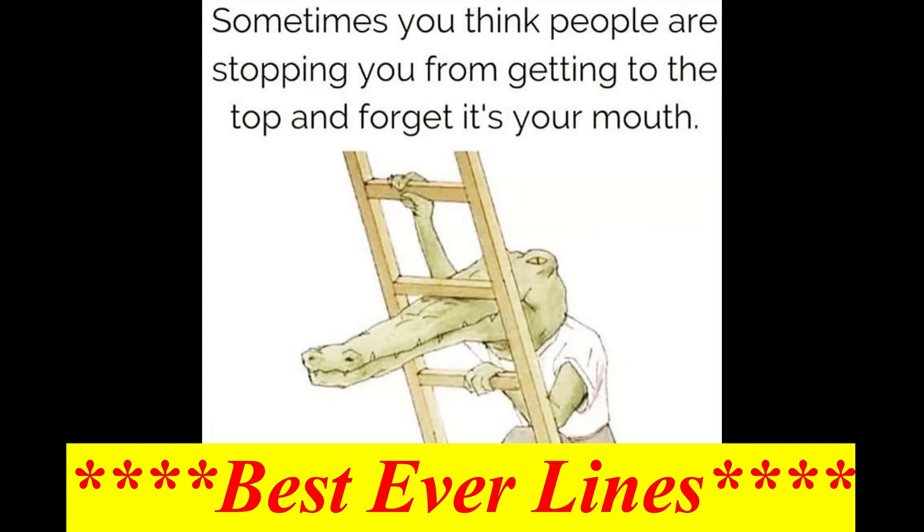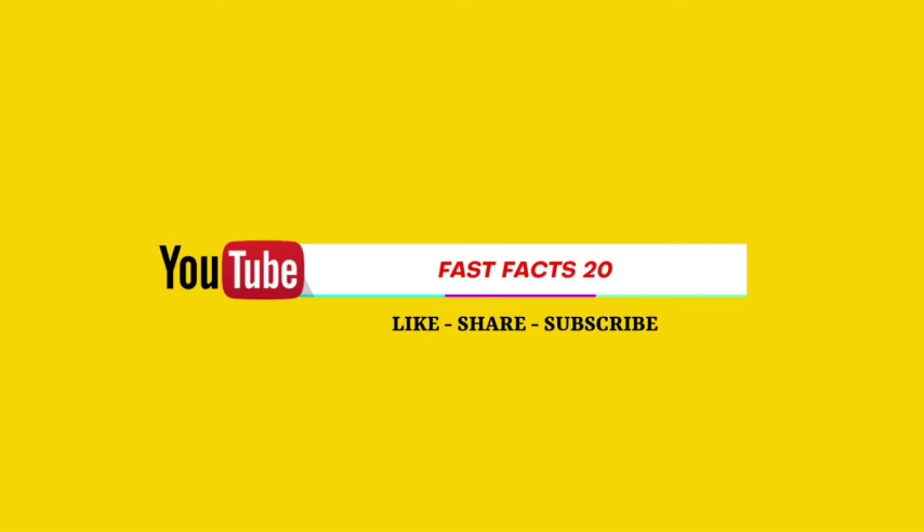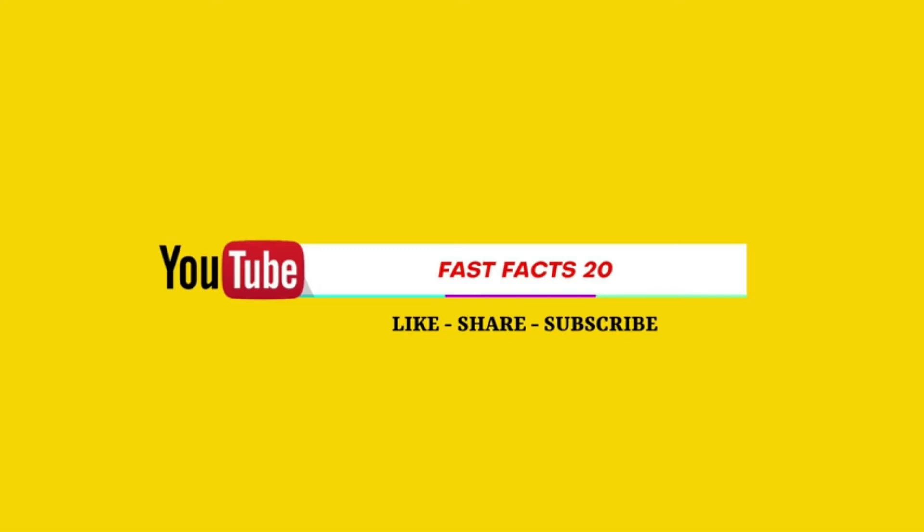Best ever lines: Sometimes you think people are stopping you from getting to the top, and forget it's your mouth. It took hours and effort to make this video — please do like, share and subscribe for more interesting fast facts. Thanks for watching.